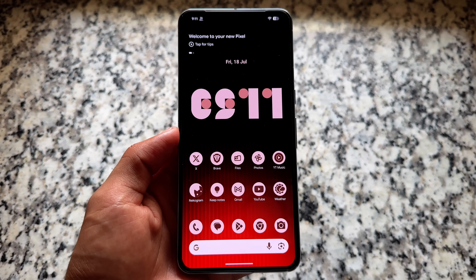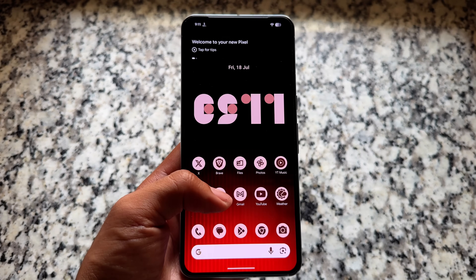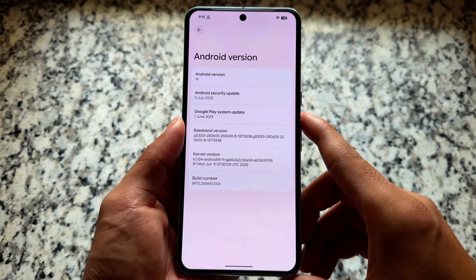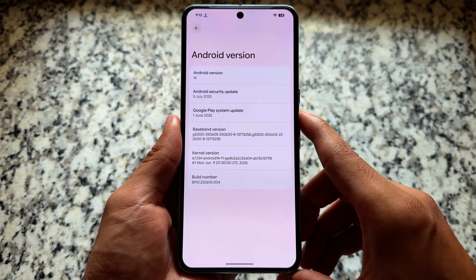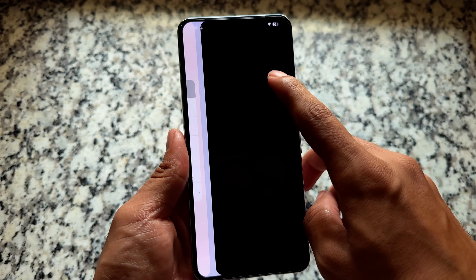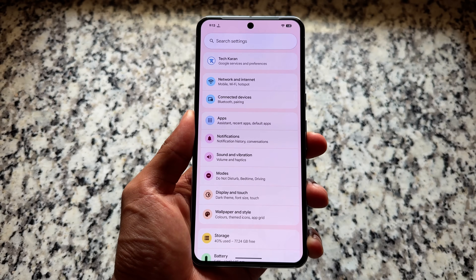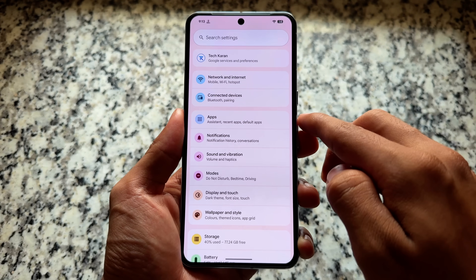The last QPR update is finally here — QPR1 Beta 3, which I've installed on my device. This is based on Android 16, specifically Android 16 QPR1, which brings Material You Expressive for Pixel device users. If you are using the Android 16 stable version, this is the final update you're getting, most likely next month.